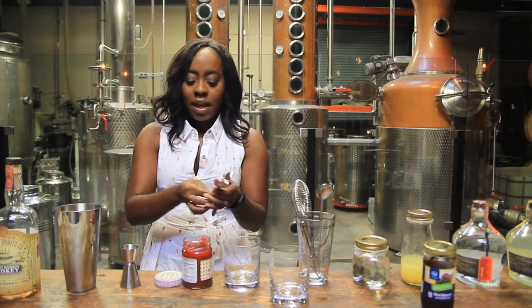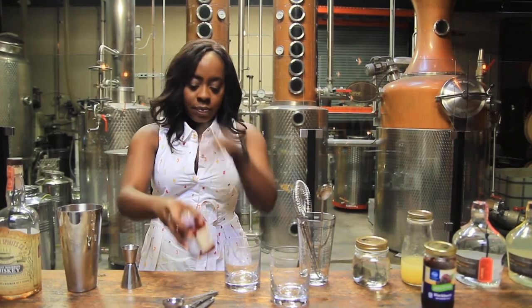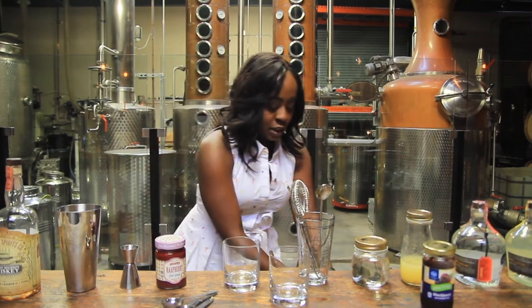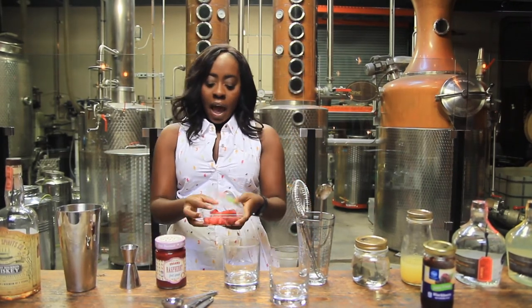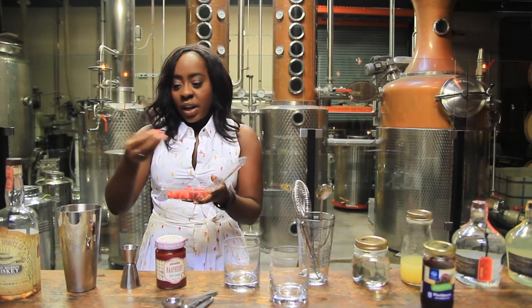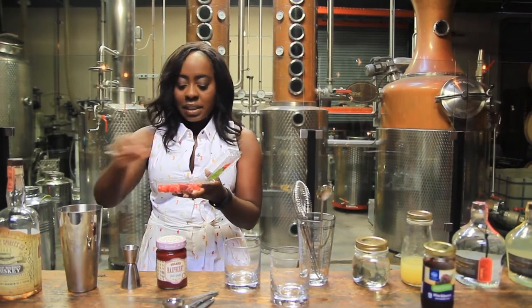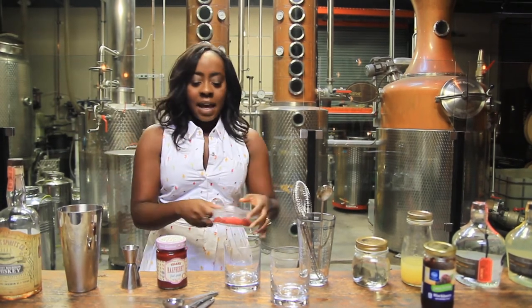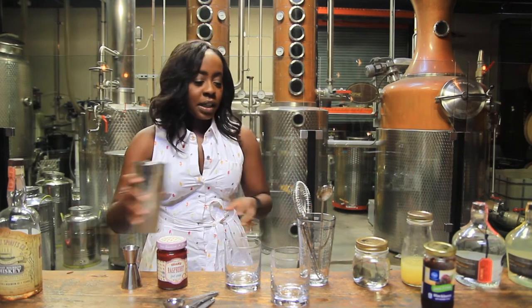Throw that in there. This cocktail also has fresh raspberries. I use organic because if you're eating the skin of a fruit it's always better to go organic — you don't have all the nasty pesticides. About five raspberries. This helps with the color and also the brightness and freshness of the cocktail.